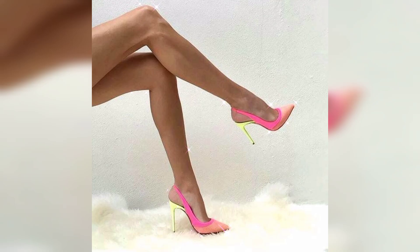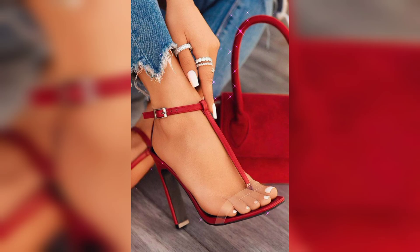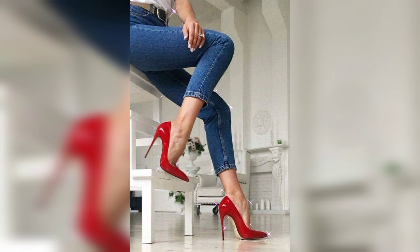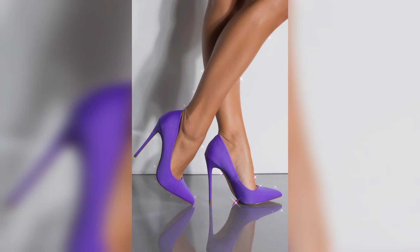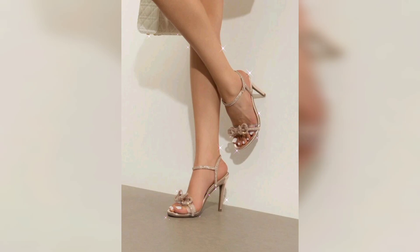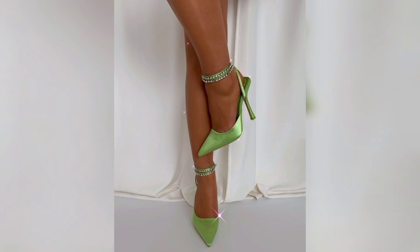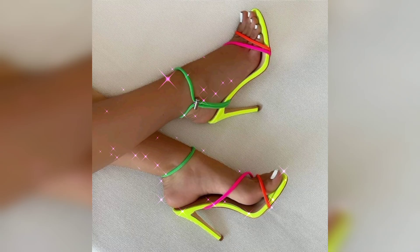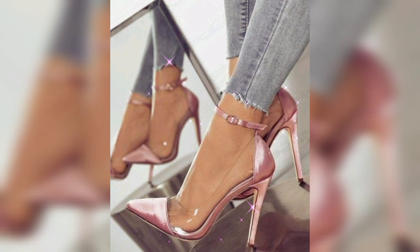Frequently wearing high heels at public appearances has made many style icons of the 21st century, known for their glamour and often seen in high heels, contributing to their associations with Hollywood elegance. Give your feet regular breaks, especially if wearing high heels for extended periods. Stand and walk with good posture, keeping the spine straight and weight balanced.